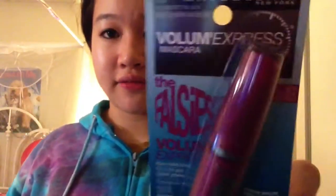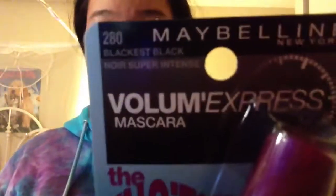Then I picked up a few makeup items I wanted to try. I was deciding between four mascaras — Clump Crusher, The Falsies, Voluminous, and the Rocket by Maybelline. I finally decided to get The Falsies because I've heard so much about it for a long time. I got it in Blackest Black.